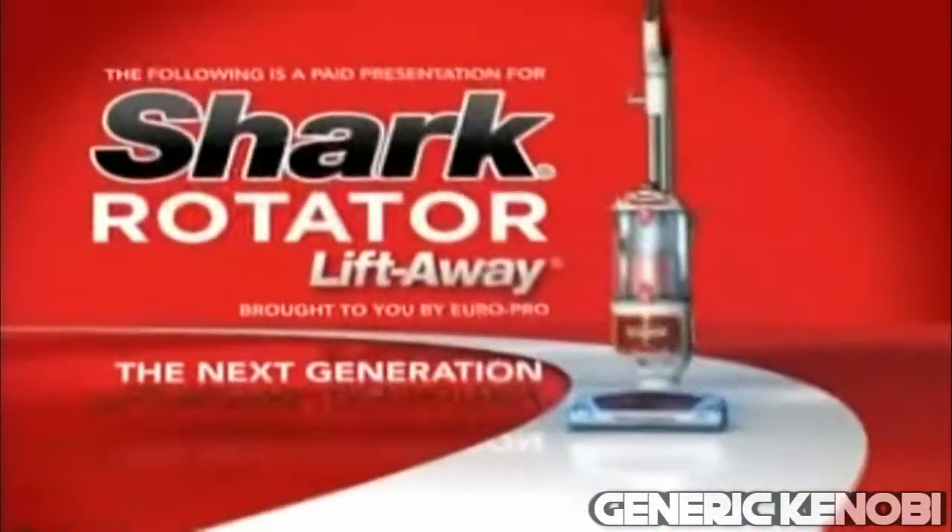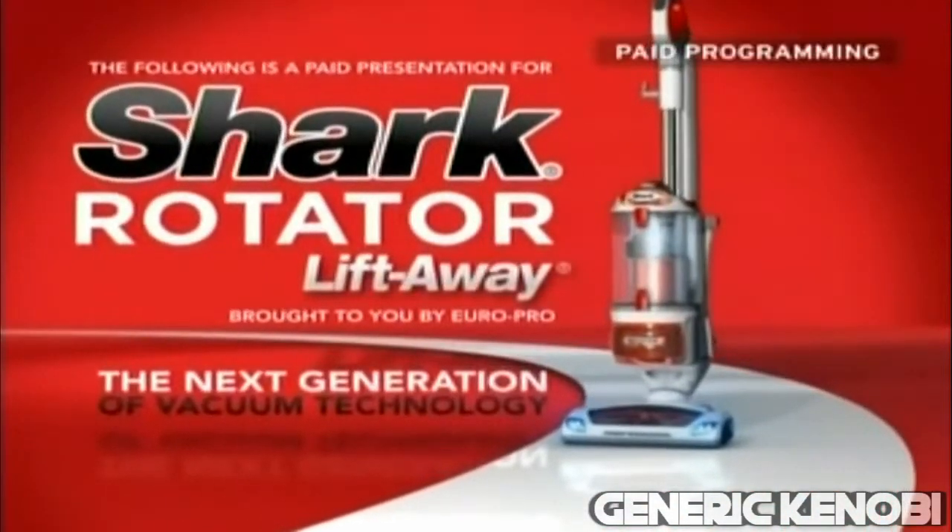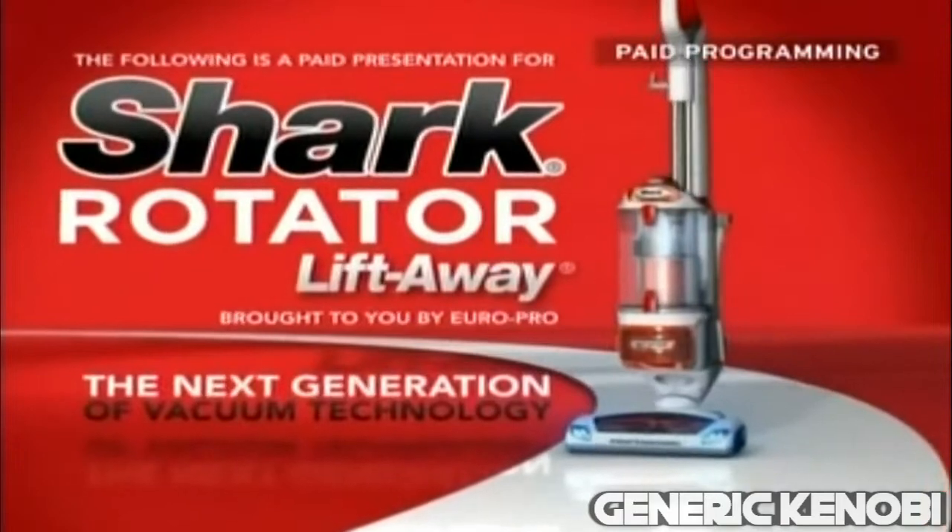The following program is a paid program for the Shark Rotator Liftaway, brought to you by your mom. The problem with most vacuums? As soon as you turn them on, they begin to vacuum, and they're so heavy and hard to steer.